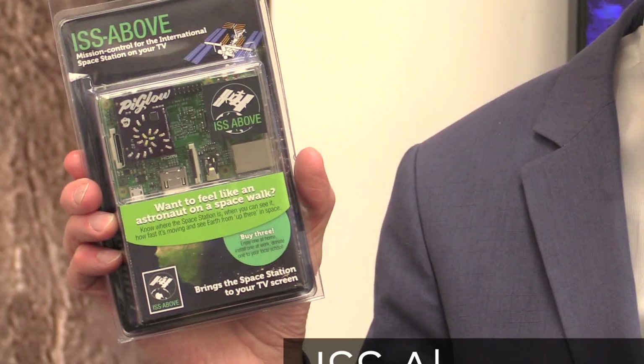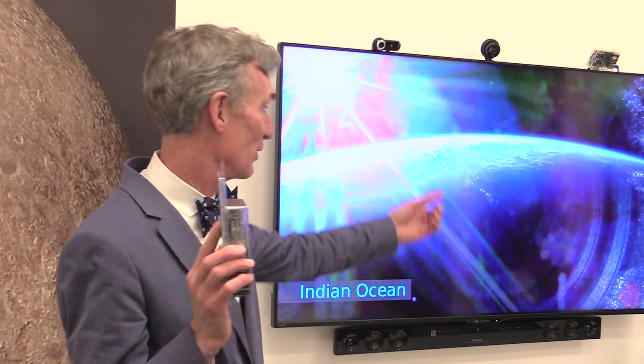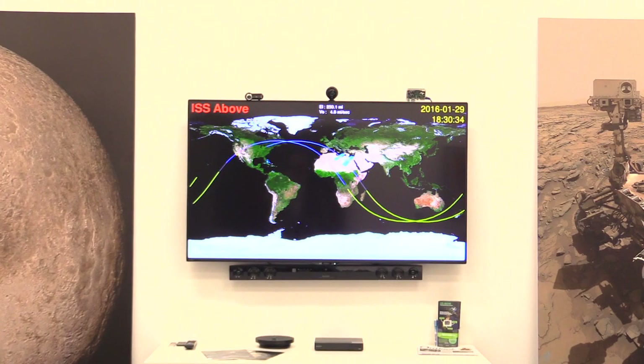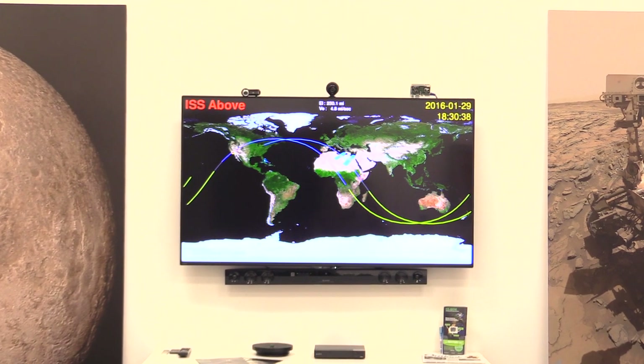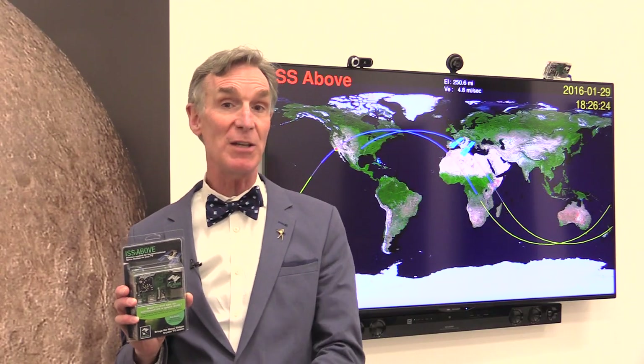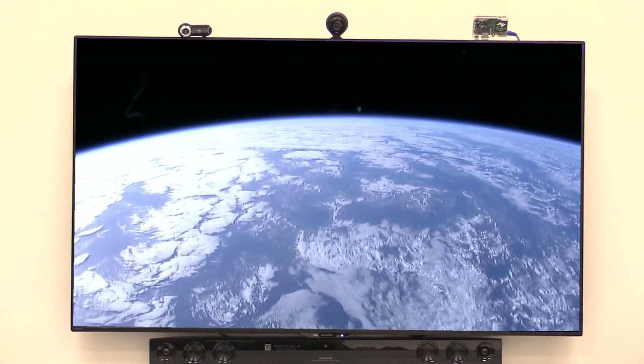Bill Nye here. I'd like to talk to you about something cool — the ISS Above. It was developed by a Planetary Society member. It's a Raspberry Pi computer that you can connect to a monitor or your television. It tracks the International Space Station in real time and shows you where it is above the Earth's surface. Furthermore, when the space station is in daylight, its cameras are trained on the Earth and it will show up on your monitor or television.